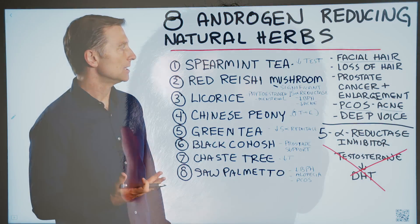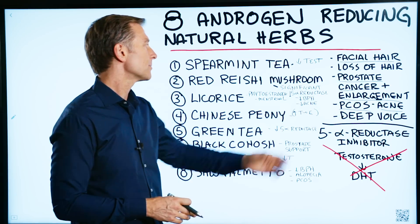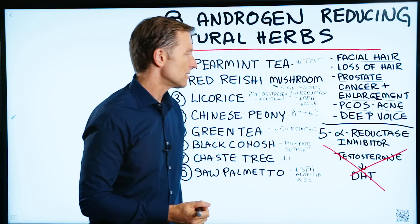And you can actually be male and have the same problem. In a male, you may have prostate cancer or benign prostatic hypertrophy, which is an enlargement of the prostate gland. And in a female, you may have a deep voice as a result of having too much androgen.